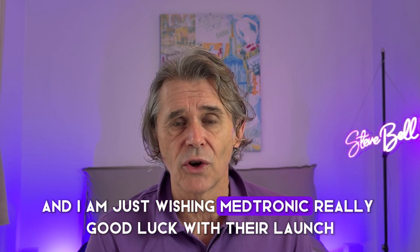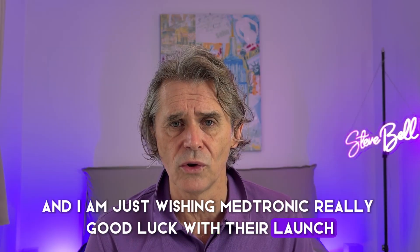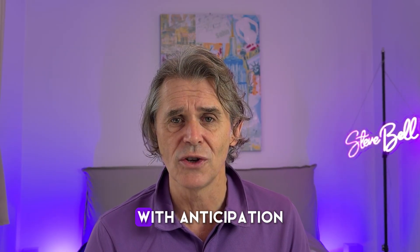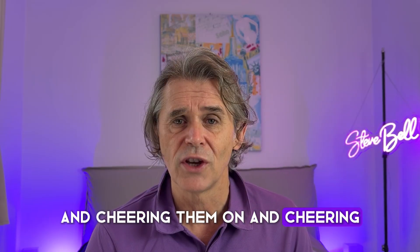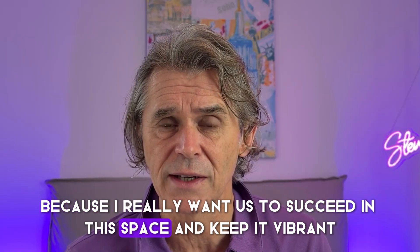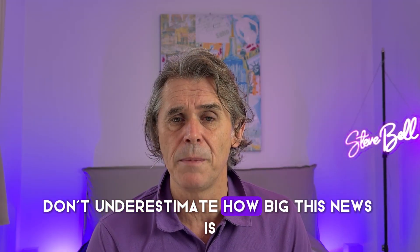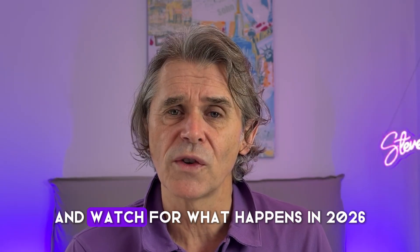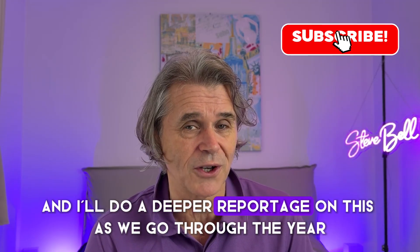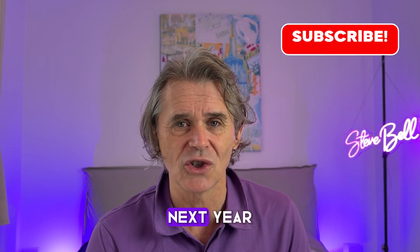I am wishing Medtronic really good luck with their launch. I'm going to be watching in 2026 with anticipation and cheering everybody on in this space, because I really want us to succeed and keep it vibrant. Don't underestimate how big this news is — and watch for what happens in 2026. I'll do a deeper report on this as we go through the year.